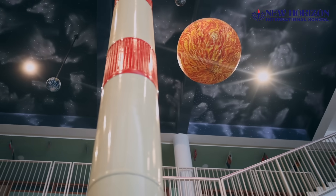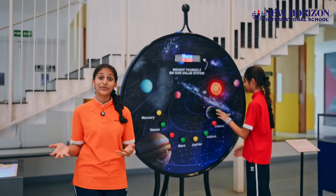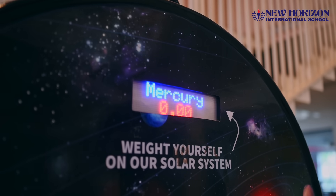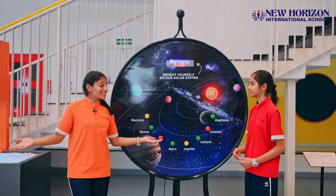Have you ever wondered how heavy or light you feel on different planets within our solar system? Using this weight scale, you can check out how much you'd weigh on different planets within our solar system. Isn't this amazing?